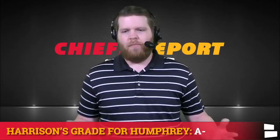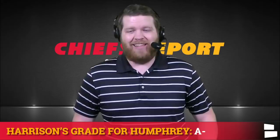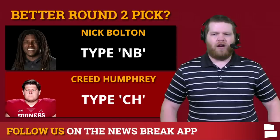It's become clearer after free agency, the draft, and the Orlando Brown trade that Brett Veach basically said we're never letting Mahomes deal with what he did in the Super Bowl where he was literally running for his life. I like the pick a lot — short term we'll see, but long term probably the best pick in this draft for Kansas City. You know how many sacks he gave up in three seasons at Oklahoma? Zero. He's a floor general on the offensive line. A-minus, good value at pick number 63.